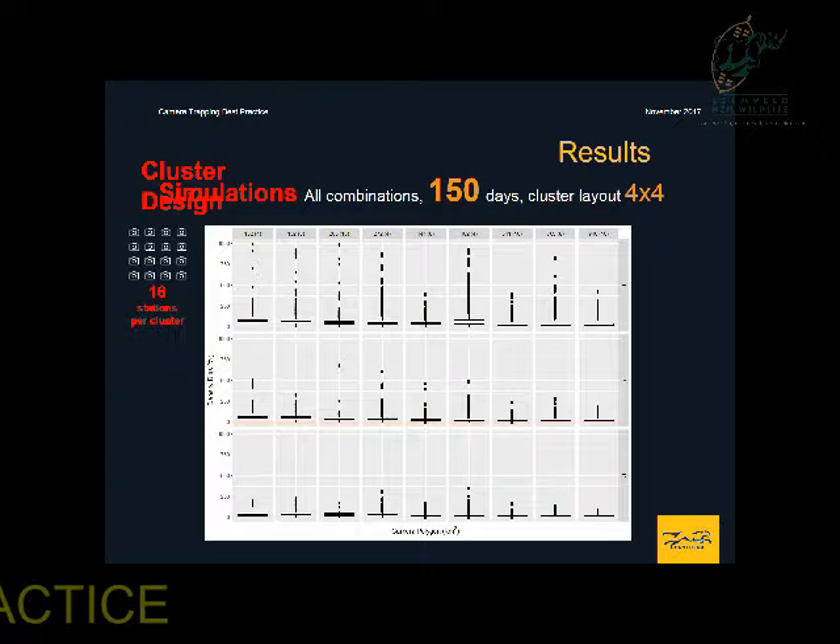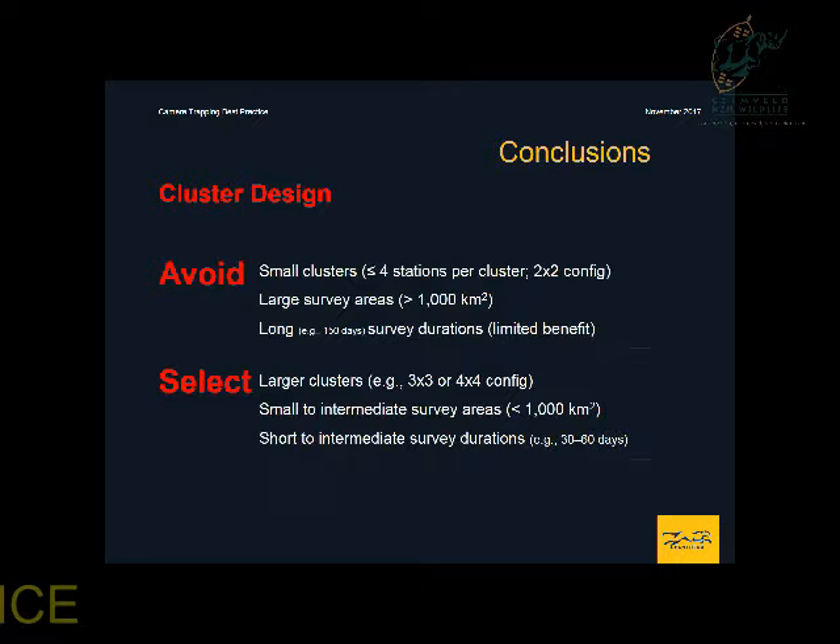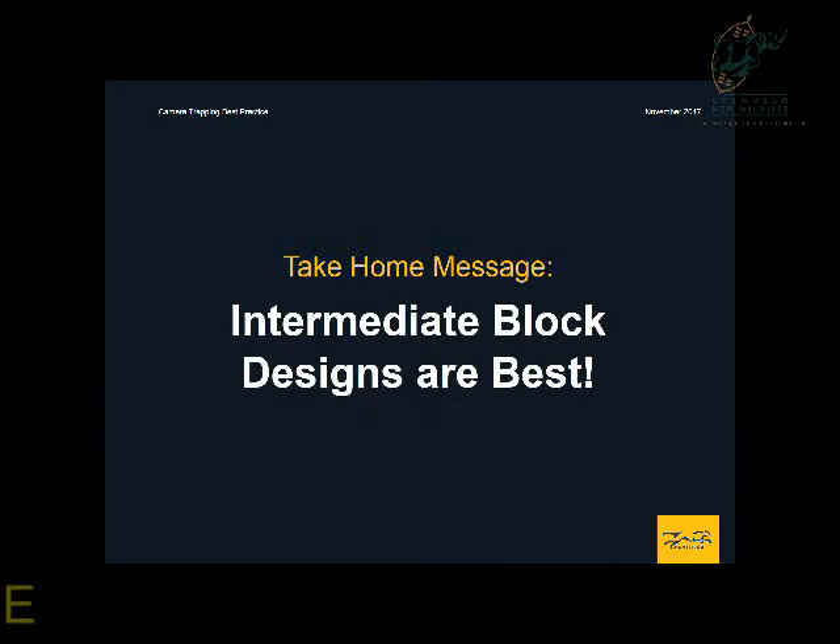In conclusion, we suggest that individuals using a block layout avoid small and large survey areas, short and long survey durations, and should select larger distances between stations, intermediate camera configurations, and intermediate survey durations. For the cluster layout, avoid smaller clusters, larger survey areas, and long survey durations. Select large clusters, small to intermediate survey areas, and short to intermediate survey durations. Ultimately, we concluded that intermediate block layouts were likely to be the best, which is contrary to what is currently in the literature.